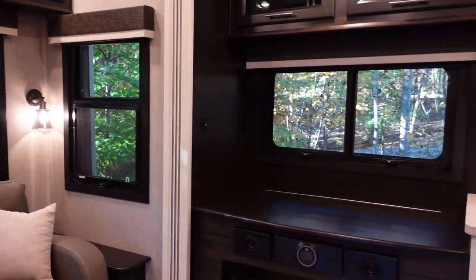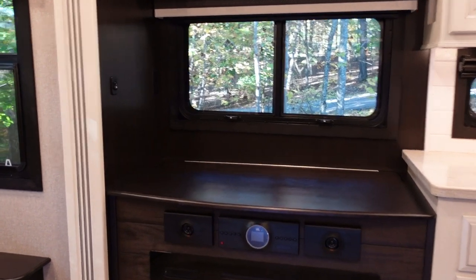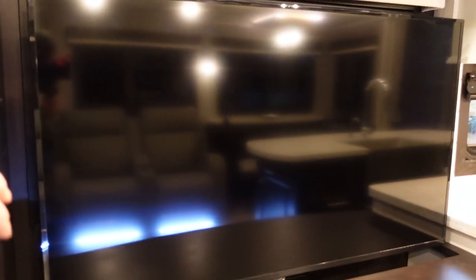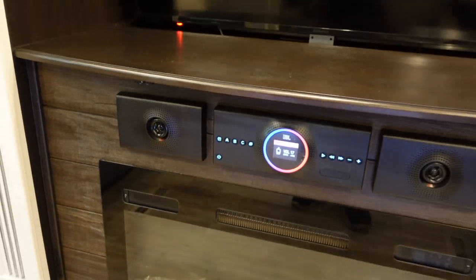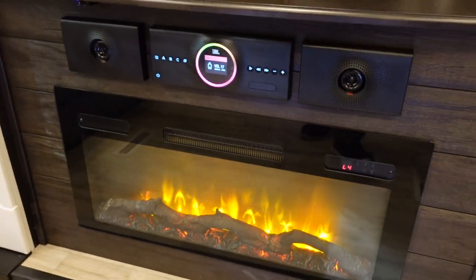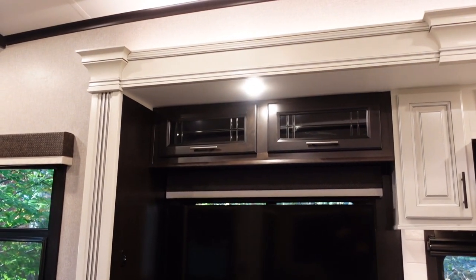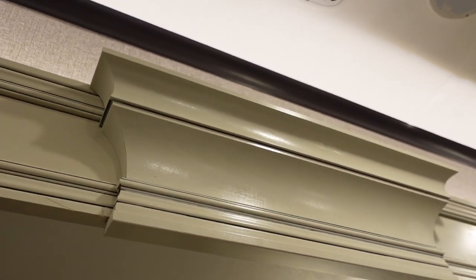Moving on to the entertainment area, I really love how Jayco did the televator — it gives you that nice big window and the extra light coming in. The televator is pretty quick compared to some RVs where you wait a long time. I believe that's a 50-inch TV. Down below they put a JBL audio system — a bit of an upgrade compared to more common systems in RVs. You also get a standard electric fireplace with about 5,000 BTU of heat. Up above, the fascias on the slide boxes are really intricate with lots of crown molding and different tones.